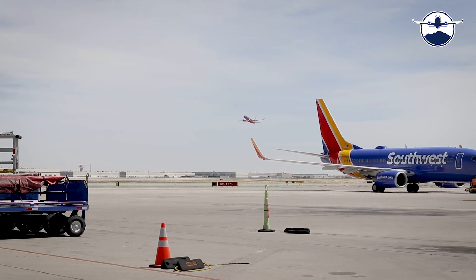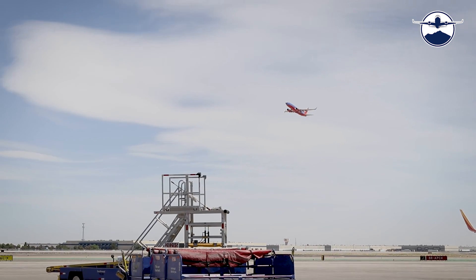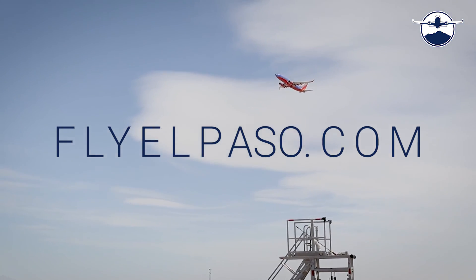We hope you have a pleasant and safe journey, and we want to thank you for flying ELP. For more information, please visit flyelpaso.com.